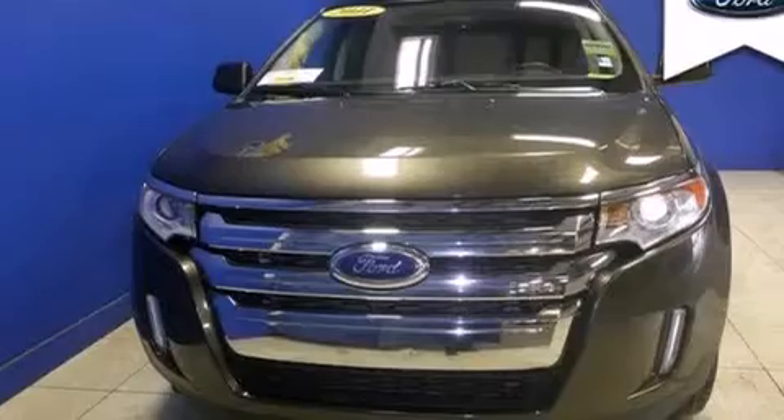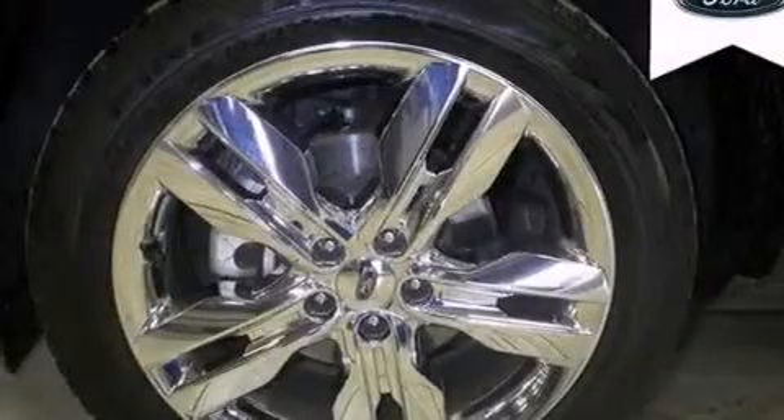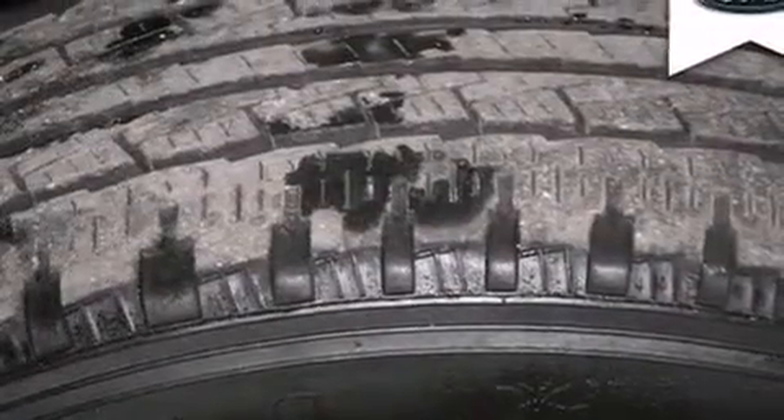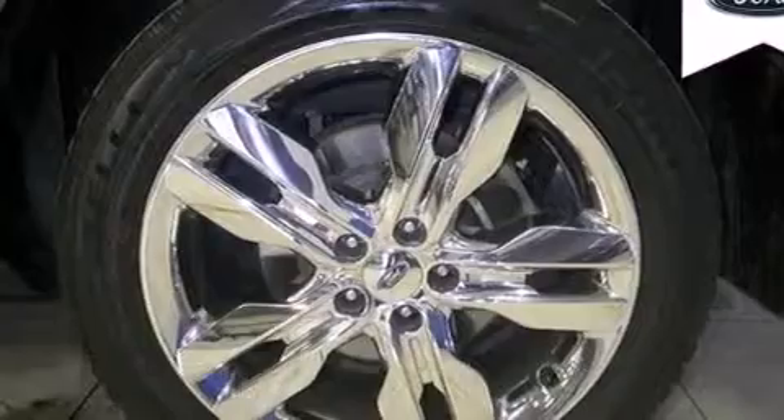Features include heated seats, Bluetooth mobile device connectivity, a parking camera, traction control and stability control systems, leather seats, side curtain airbags, and memory settings for the driver seat's position so you can recall your favorite position with the push of one button.